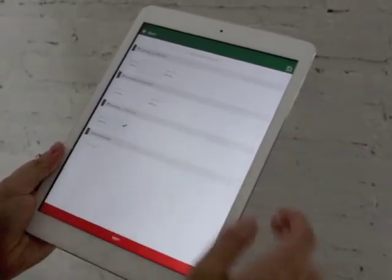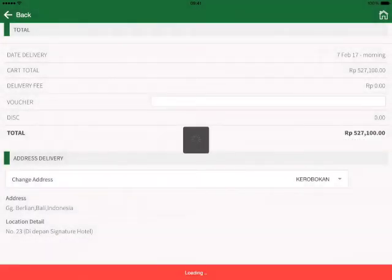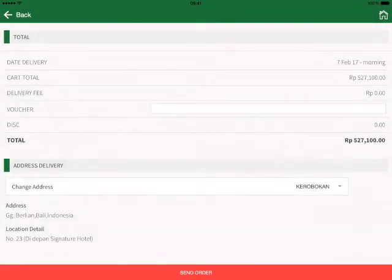Fill in the requested delivery information. If your exact location cannot be found, please use another location close to the original location and notify in the additional information section.